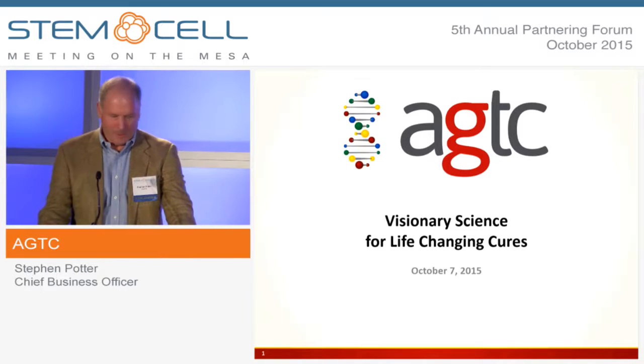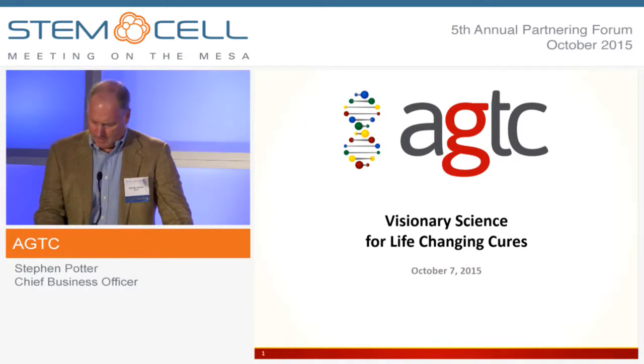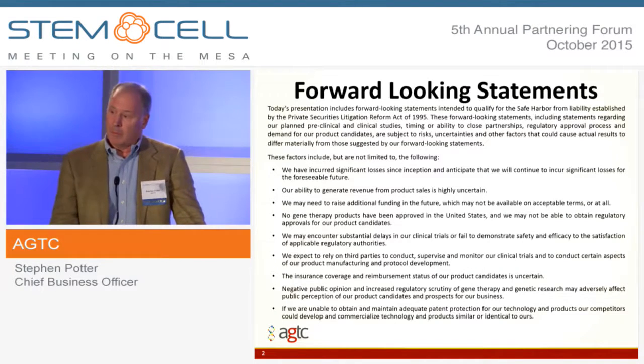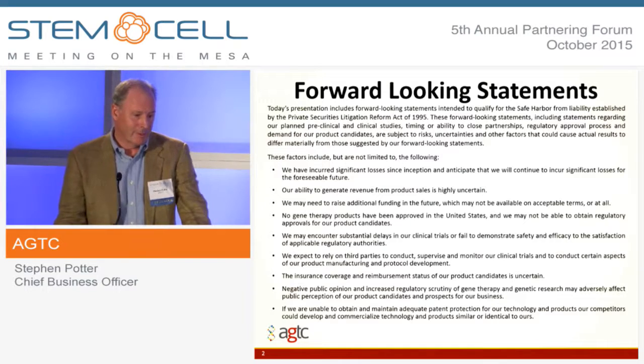My goal is to talk about what we're up to in a few minutes. We are a publicly traded company — it actually went public last year — so we have the obligatory forward-looking statement. If there are risks involved with investing, make sure you read our documents at the SEC.